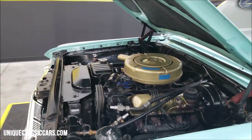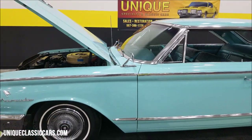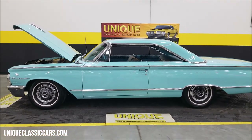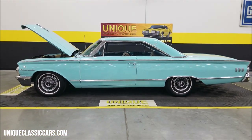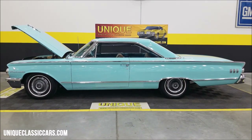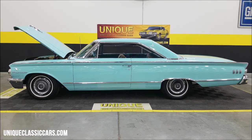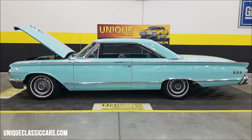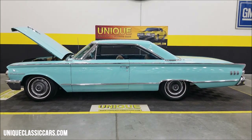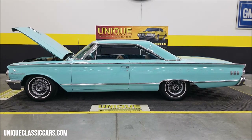So there you go — 1963 Mercury Marauder. Give us a call at 507-386-1726, or visit uniqueclassiccars.com — click the link down below this video in the description to go right to our website and check out the still pictures. Remember, we consider trades, financing is available, we can assist with transportation, and this vehicle may be eligible for an extended service contract. Consult with your sales associate when you call in or email.